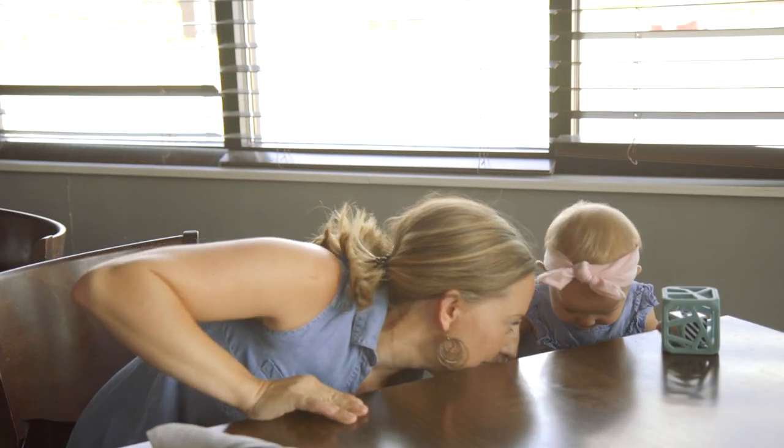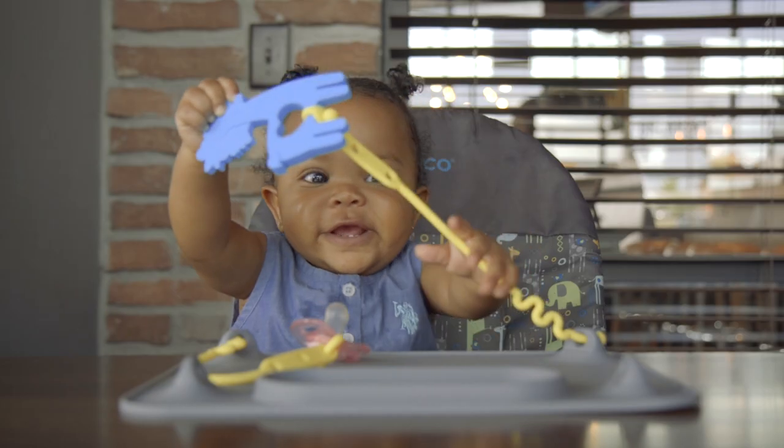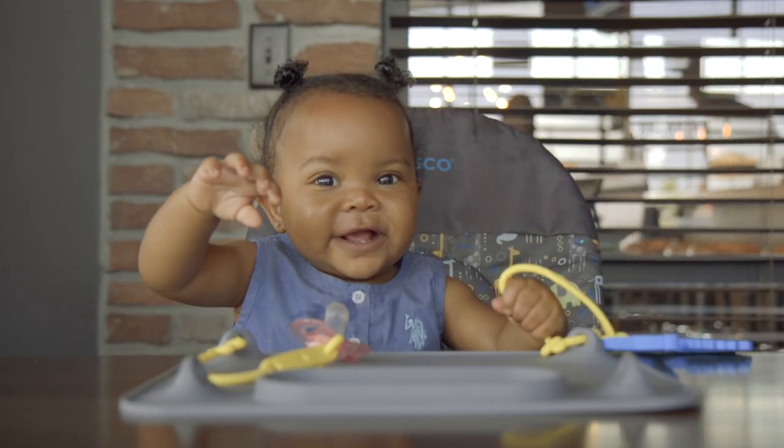Going out with a baby can be a challenge, especially since they love to drop and throw everything within reach. Introducing the Busy Baby Mat, the first ever place mat to keep toys in place.